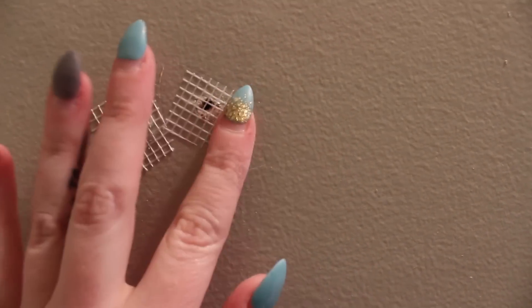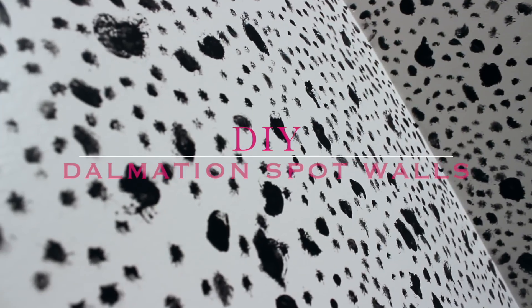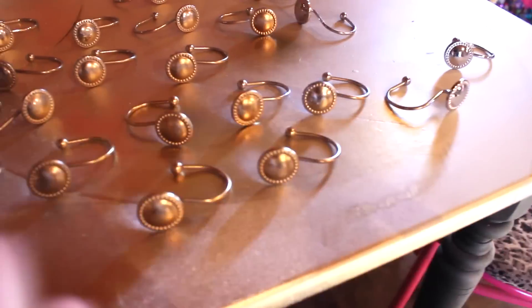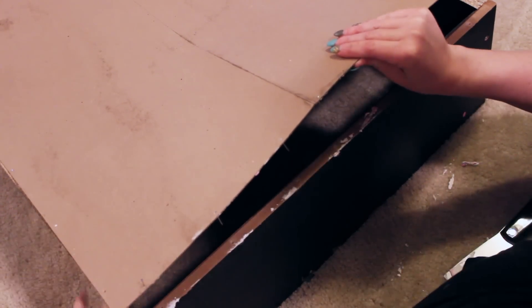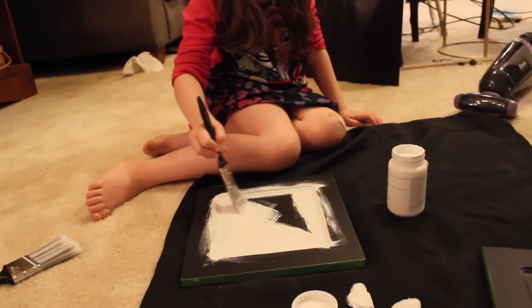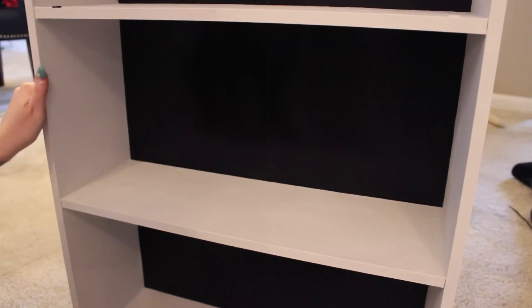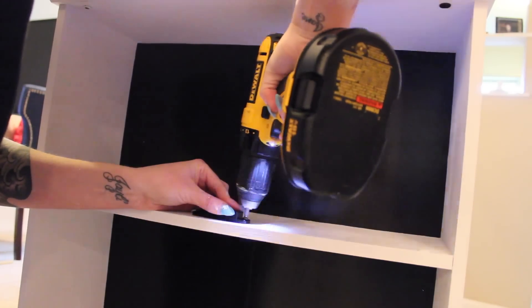I removed all the old towel racks and the toilet paper holder and patched up the holes, then I started painting the room all white. Of course I did my Dalmatian spot walls — I have a video on that. I spray painted the toilet paper holder and also my shower curtain hooks. Since we already had the measurements, we headed to Habitat for Humanity Restore, where I was pleasantly surprised to find an old medicine cabinet we could redo. It was all black, so we painted it white with some chalky paint, put it back together, and hung it up on the wall.